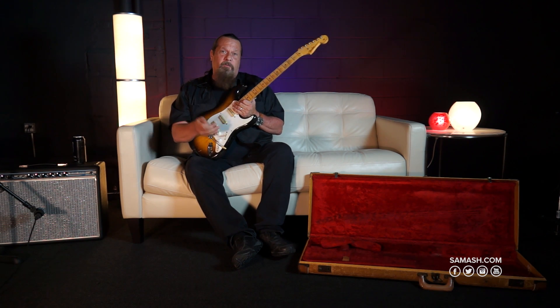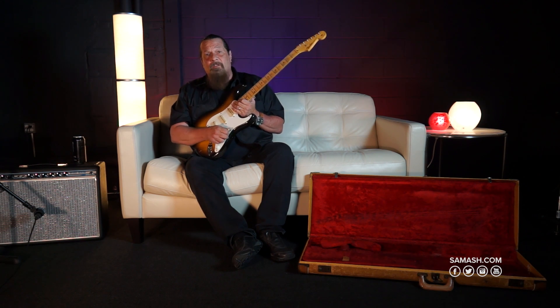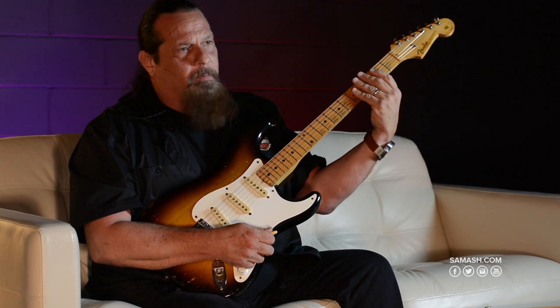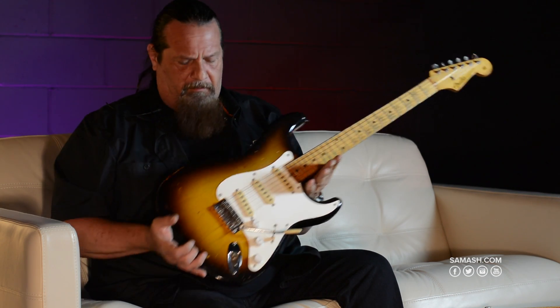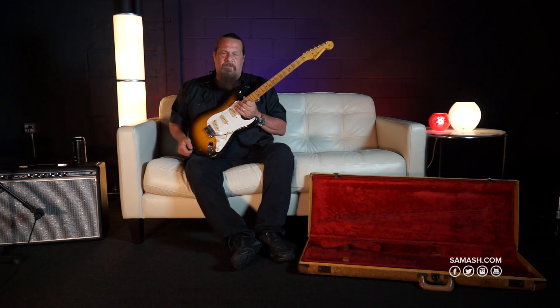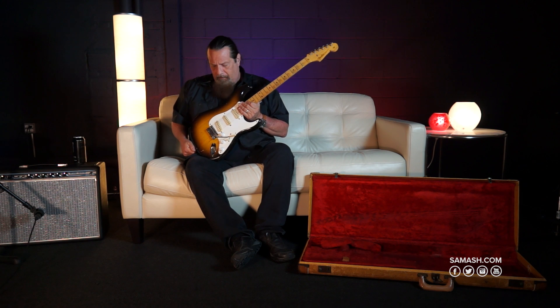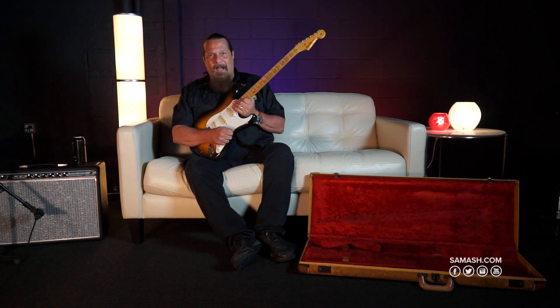Everybody wants a 54 — it's the first year, it's cool, super cool — but the next one after that is the 57 with the V-neck. The neck that Clapton prefers, a lot of guys prefer. One of the nicest years of Strats, probably design-wise, a lot of people think the very best year of the Fender Stratocaster — and that's a pretty bold statement — but 57s are definitely loved by all.